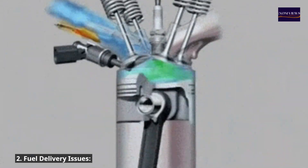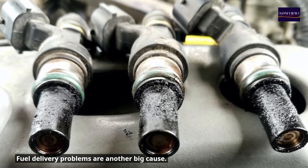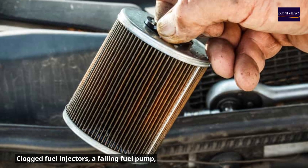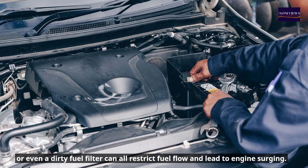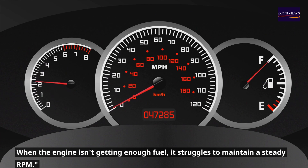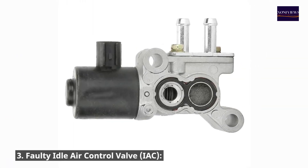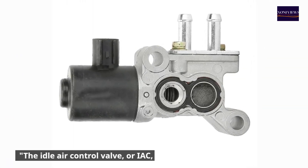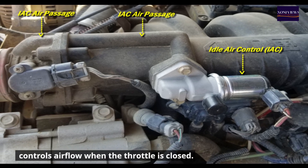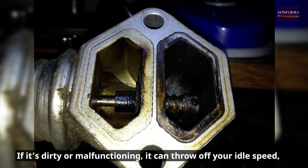Number two: fuel delivery issues. Clogged fuel injectors, a failing fuel pump, or a dirty fuel filter can all restrict fuel flow and lead to engine surging. When the engine isn't getting enough fuel, it struggles to maintain a steady RPM. Number three: faulty idle air control valve (IAC). The IAC controls airflow when the throttle is closed. If it's dirty or malfunctioning, it can throw off your idle speed, causing erratic performance.